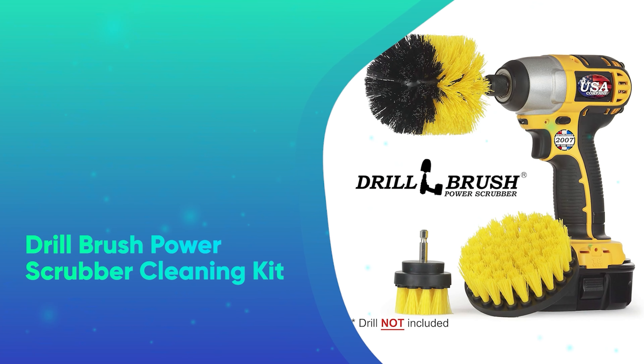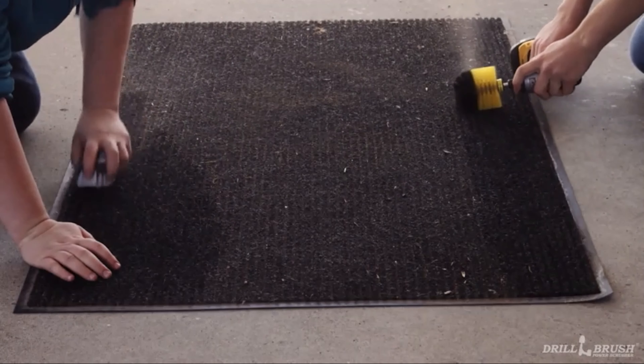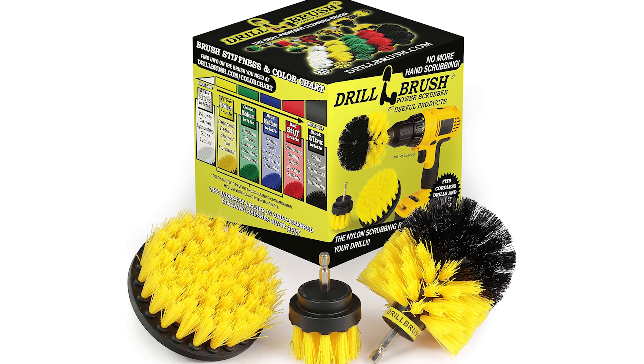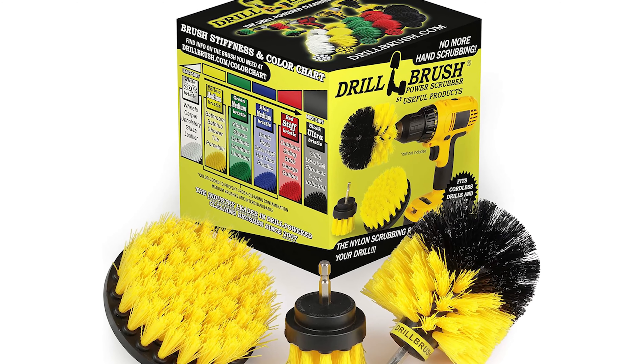Number 12: Drill Brush Power Scrubber Cleaning Kit. If chances are high that the person you're shopping for has a drill, this toolset turns that device into a cleaning machine. If they're a bit of a neat freak and itching to make that grout in those baseboards look brand new, this is our viewers' favorite as a Christmas gift for them.